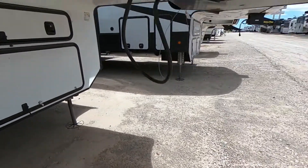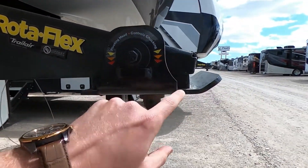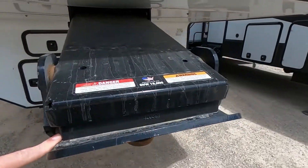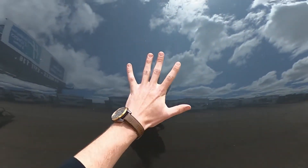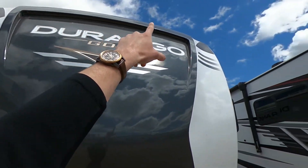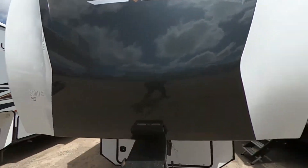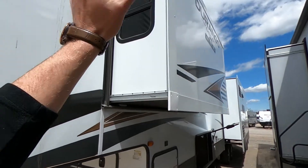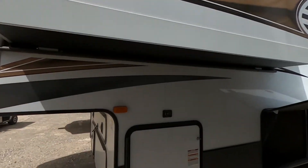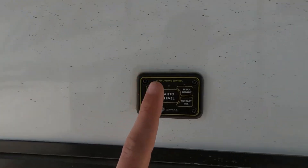Over here we have the Rotoflex Lippert Components pin box with a nice bushing — no chucking, super easy. Then we have a nice fiberglass, automotive grade, painted front cap with an LED strip up top. This is the Durango Gold. Going around, we have another slide for our bedroom, which we'll see in just a minute.